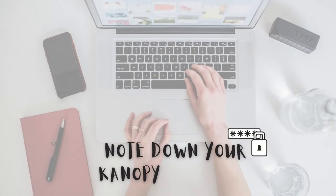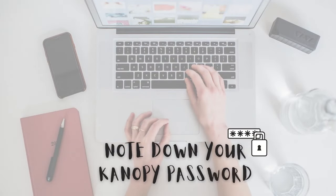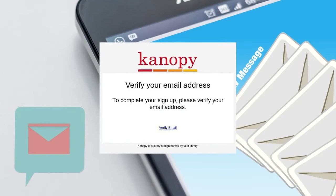Note: if you use Facebook or Google to log in, you will not be able to use Canopy's forgot password tool to retrieve a forgotten password in the future. After creating your account, you'll receive a verification email in your inbox.